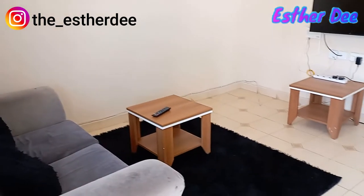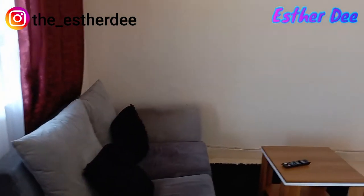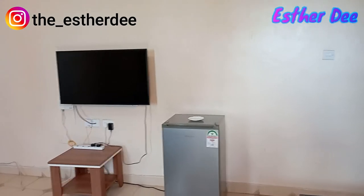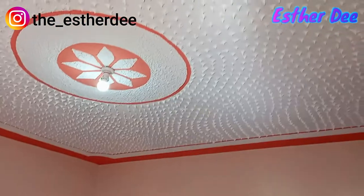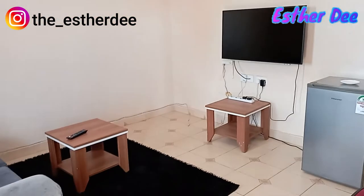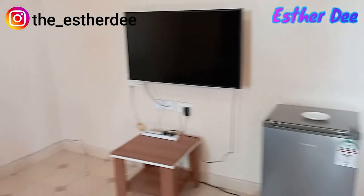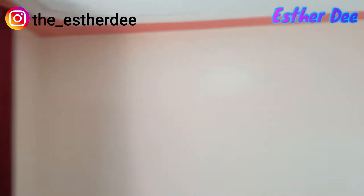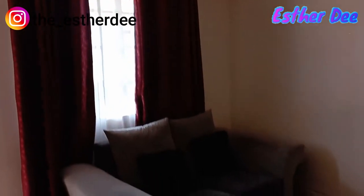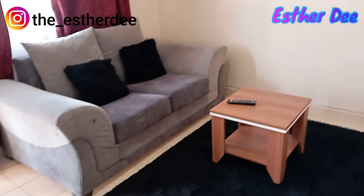There is a sofa set — a two-seater, sorry I said three-seater earlier but it's actually a two-seater. There is a fridge, a 32-inch television, a mat on the floor, and two small tables. That's how the sitting area looks from afar.